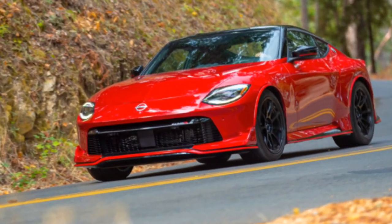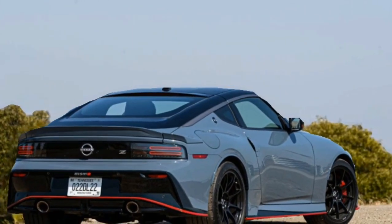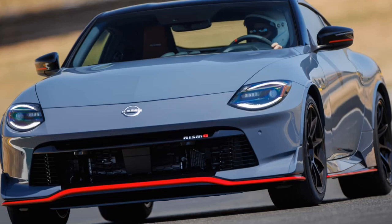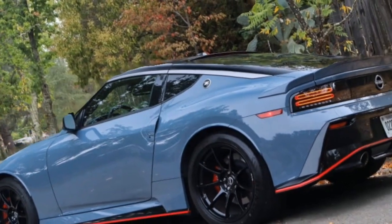So, is the 2024 Nissan Z Nismo worth it? Absolutely. It's a fantastic evolution of the Z legend, offering incredible performance, a stunning design, and a true driver-focused experience.